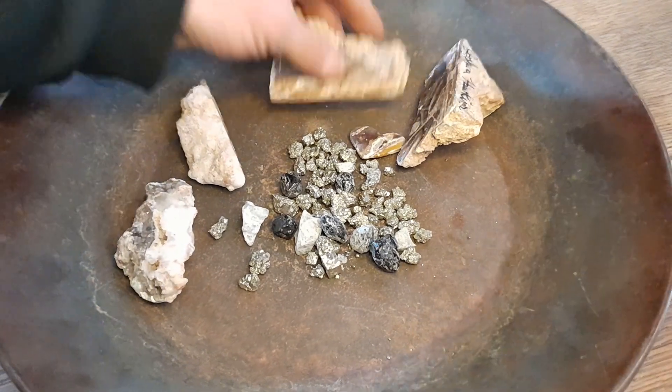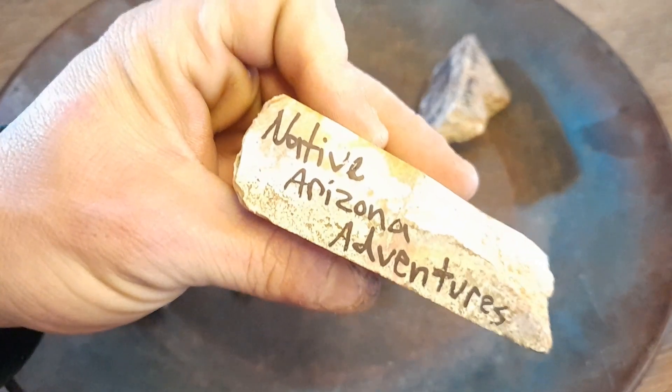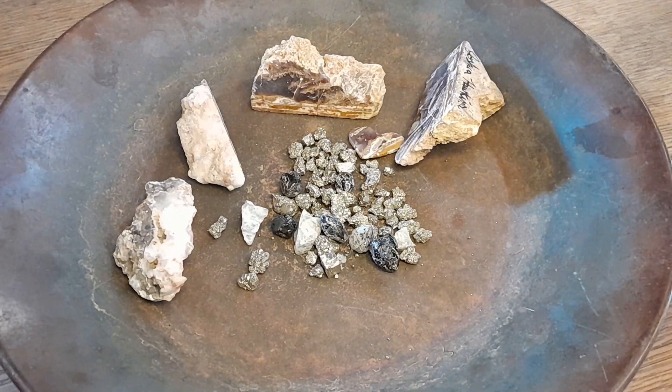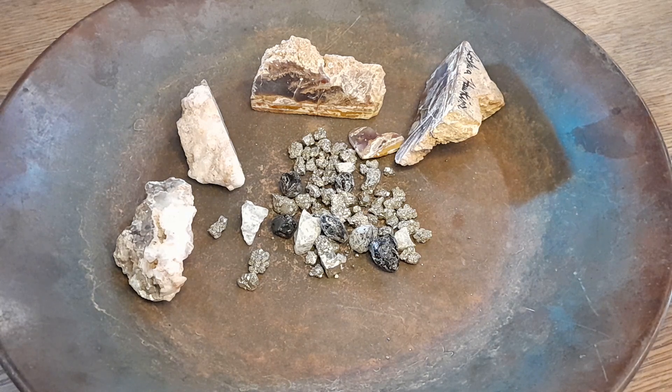If you haven't, make sure you check out Native Arizona Adventures. Everyone have a happy 2023 prospecting season. Dirty Paws out.